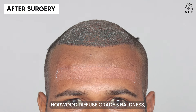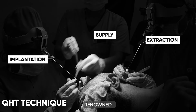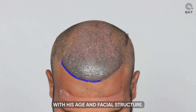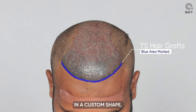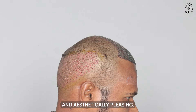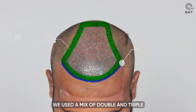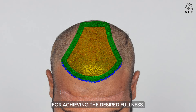In addressing our patient's Norwood Diffuse Grade 5 baldness, we utilized the QHT technique, renowned for its advanced technology. The process began with designing a hairline that naturally aligns with his age and facial structure. We achieved this by carefully implanting single and thin follicle grafts in a custom shape, ensuring the new hairline would look natural and aesthetically pleasing. For areas requiring higher density, such as the frontal head and mid-scalp, we used a mix of double and triple follicle grafts. This strategy was essential for achieving the desired fullness.